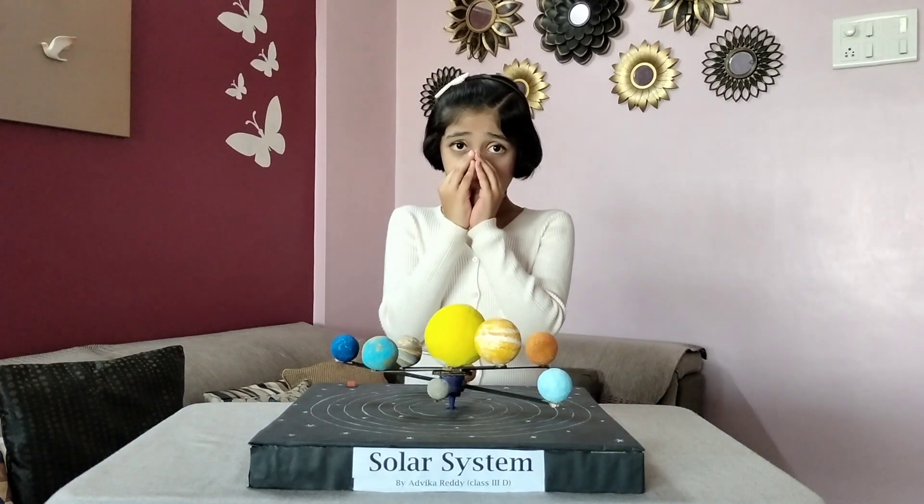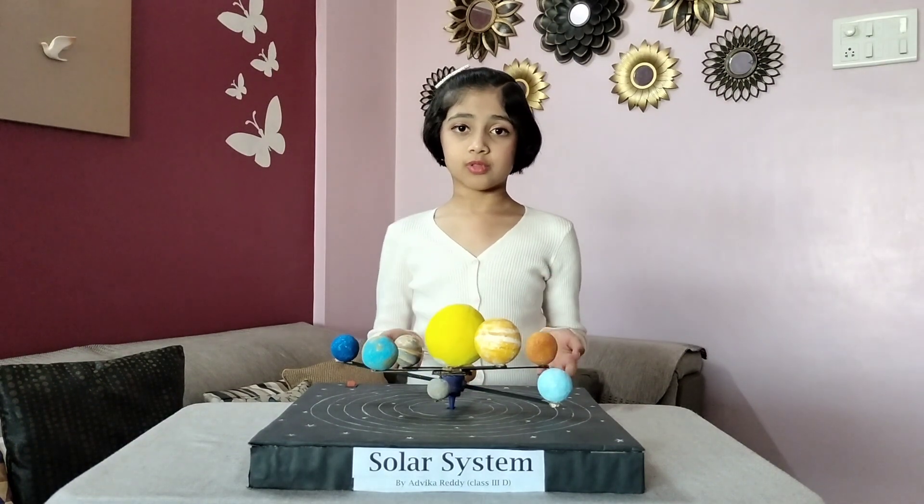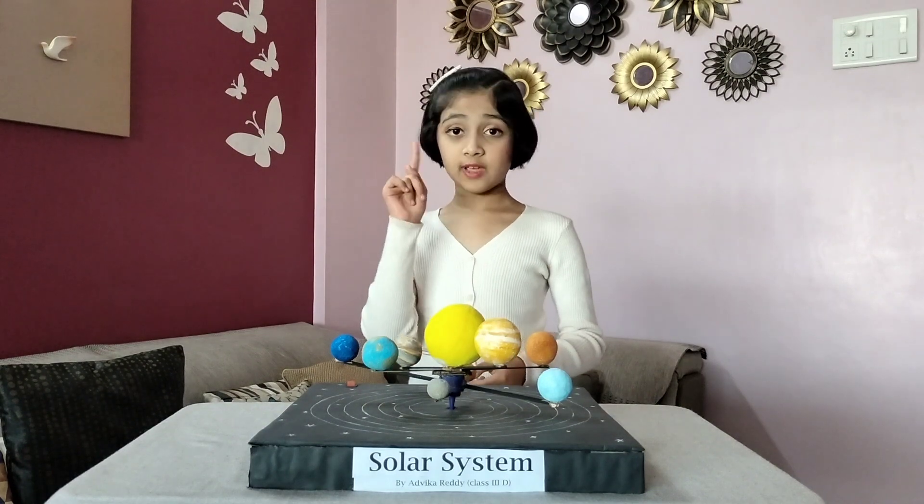Pluto is smaller than the diameter of the USA. Earth has only one moon and there are more than 200 moons in our solar system.